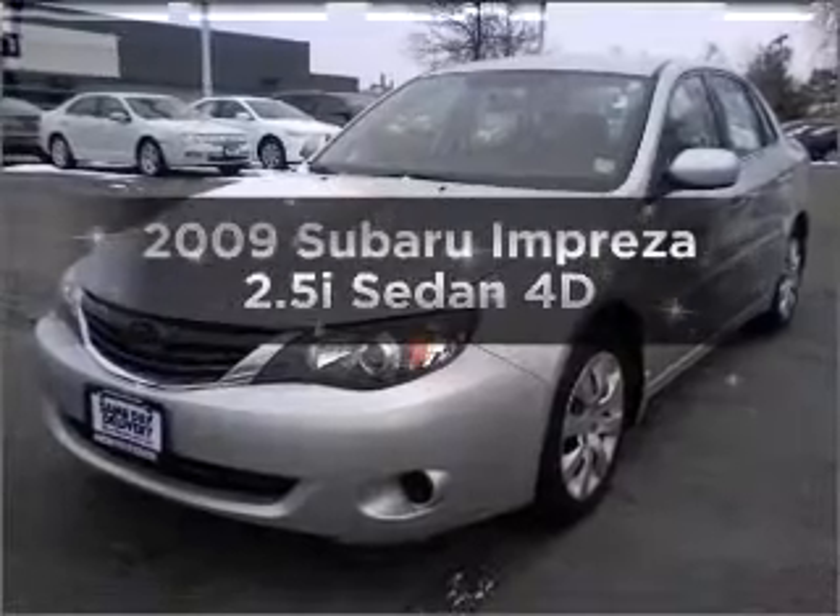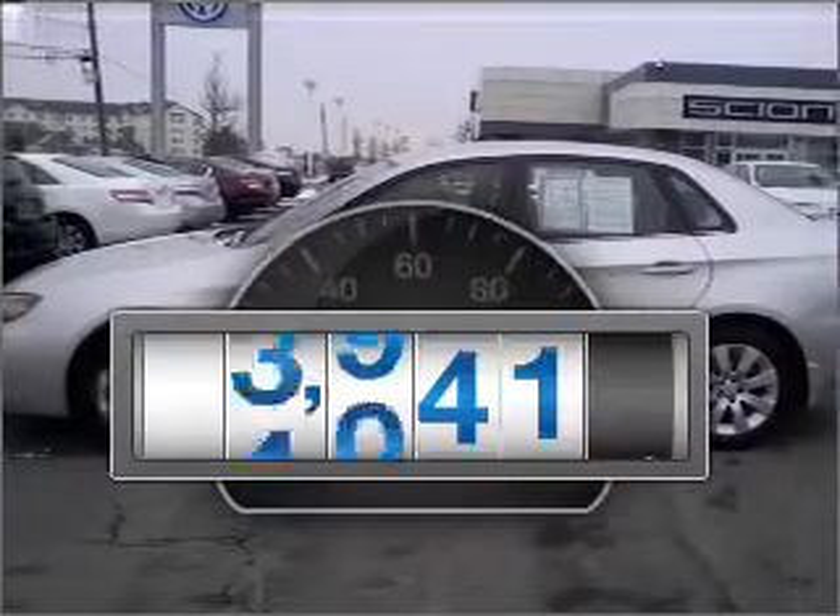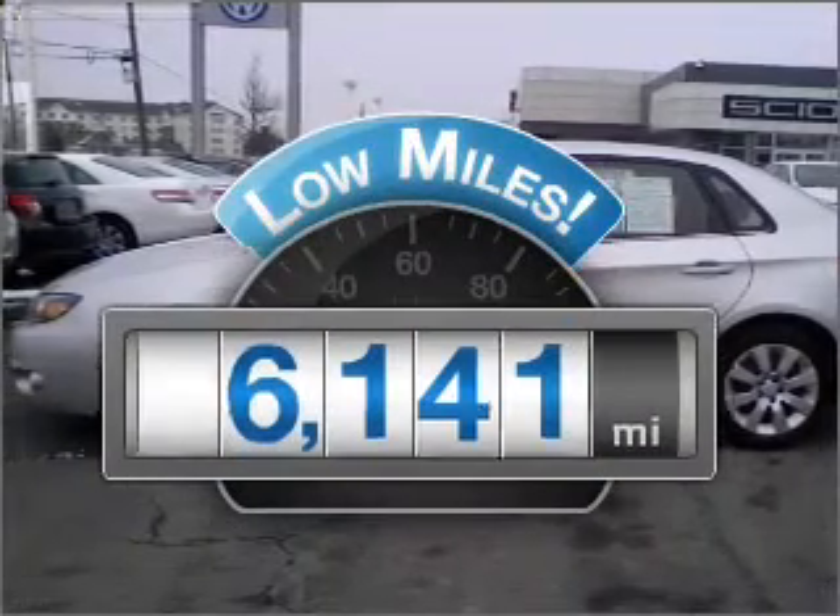Check out this 2009 Subaru Impreza. Everything you need under one roof with this great vehicle. With low miles, this automobile will take you far and get you where you want to go.